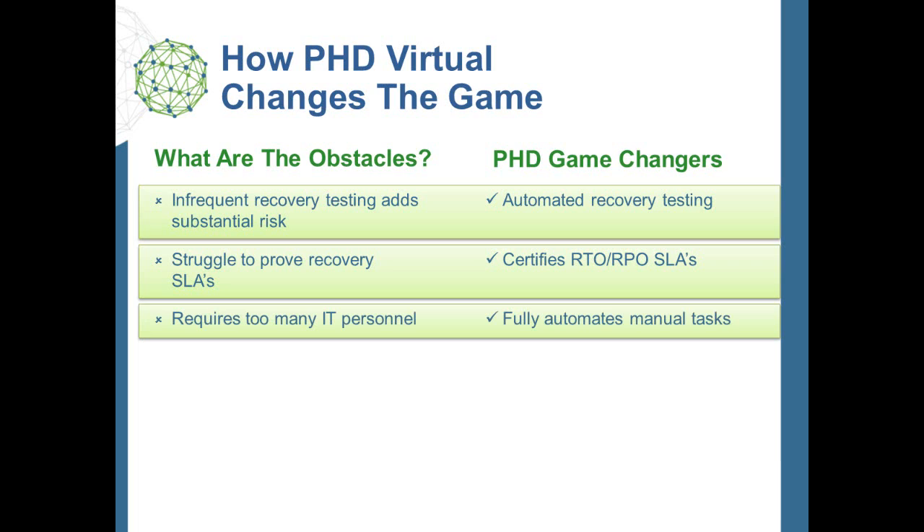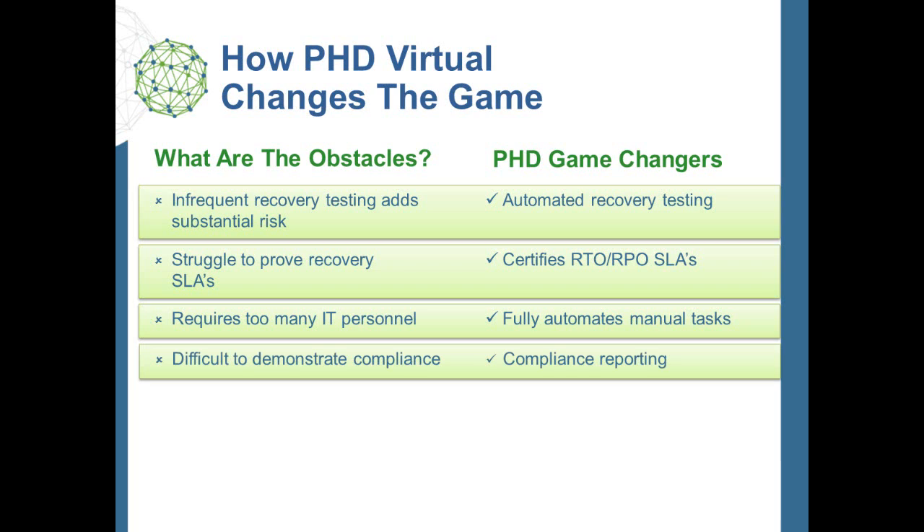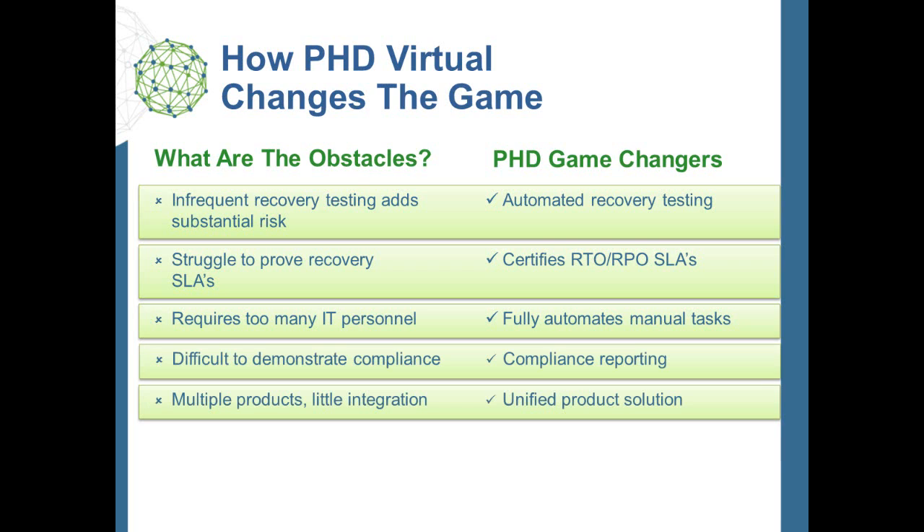Traditional manual approaches to recovery verification require too many IT personnel who already have full plates, another reason why testing is done so infrequently. PHD automates these complex tasks. In some industries, auditors demand proof that DR plans will achieve required recovery point and recovery time objectives. PHD delivers complete compliance reporting. Most companies use several products from multiple vendors that don't work well together or require expensive services to integrate them. PHD offers a complete, unified recovery management solution for data protection and disaster recovery.